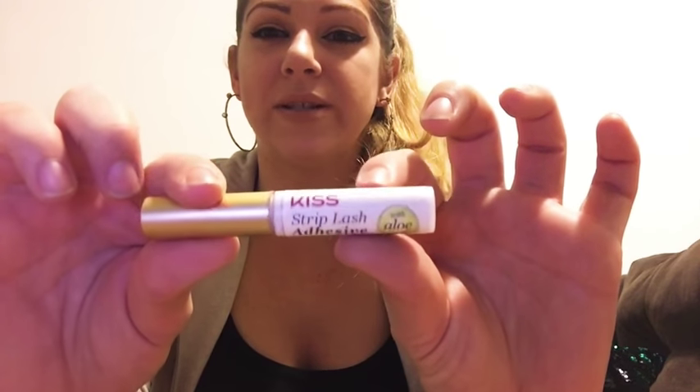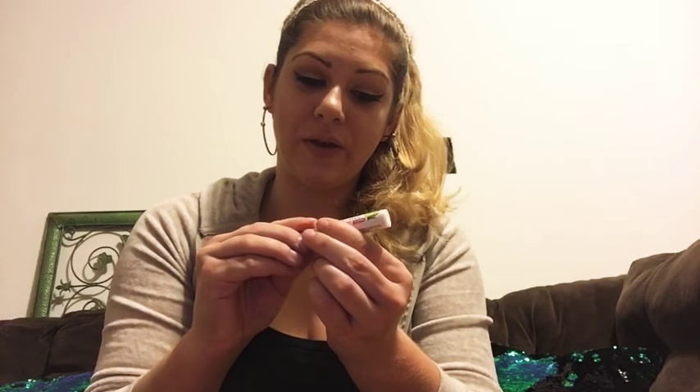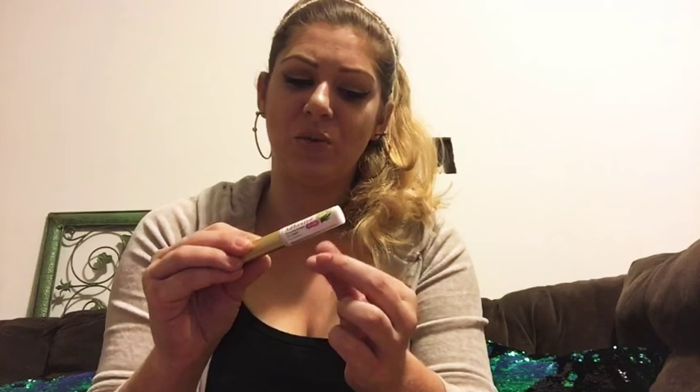Next I have some Kiss Kiss Kiss strip lash adhesive with aloe. This is the first separate lash glue I ever bought and I really like it. For whatever reason, once you put it on strip lashes it does seem to turn a little bluish-looking — I'm not sure if that's the mix of the drying glue with the black of the lash band — but it doesn't stay blue, it's just a weird thing I've noticed. It's also a bit dirty because I let a friend use the glue one day and she got it everywhere.